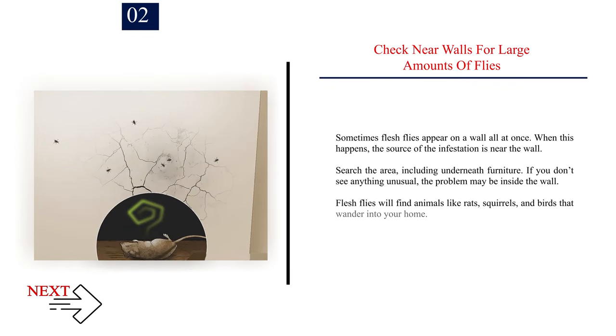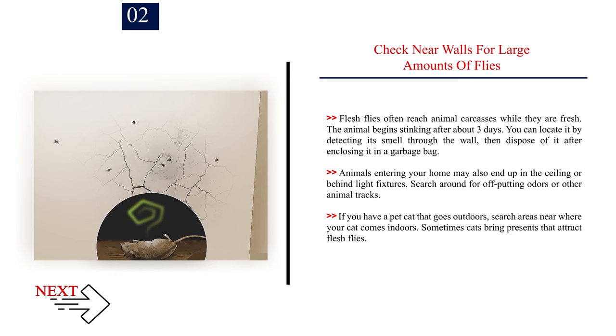Number 2: Check near walls for large amounts of flies. Sometimes flesh flies appear on a wall all at once. When this happens, the source of the infestation is near the wall. Search the area, including underneath furniture. If you don't see anything unusual, the problem may be inside the wall. Flesh flies will find animals like rats, squirrels, and birds that wander into your home. The animal begins stinking after about three days. You can locate it by detecting its smell through the wall, then dispose of it after enclosing it in a garbage bag. Animals may also end up in the ceiling or behind light fixtures. If you have a pet cat that goes outdoors, search areas near where your cat comes indoors, as cats sometimes bring presents that attract flesh flies.